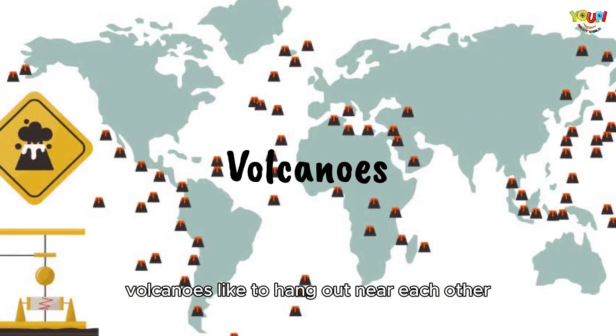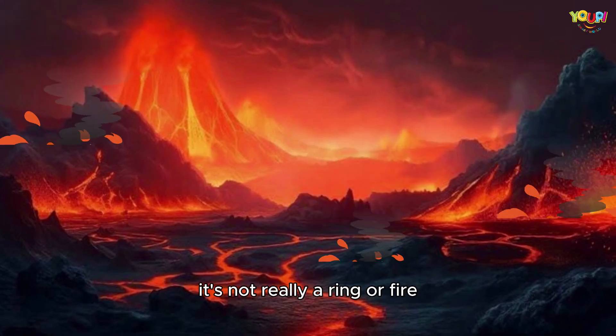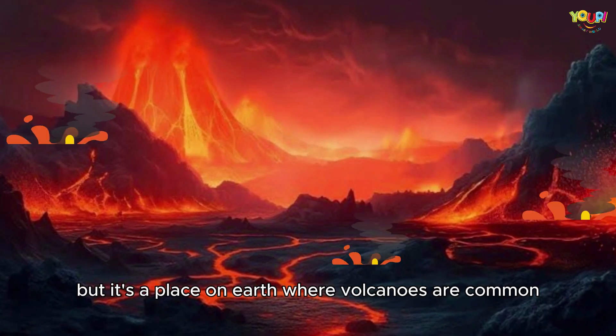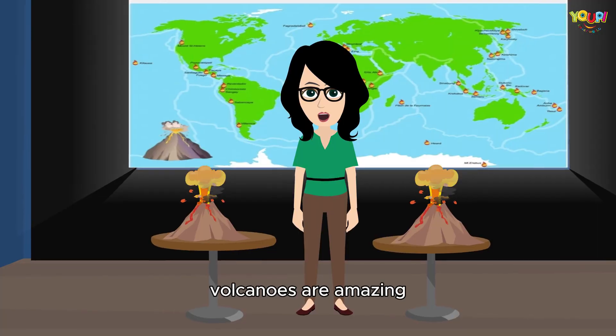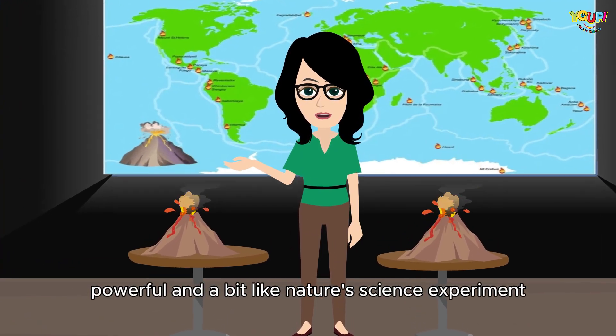Volcanoes like to hang out near each other, especially around something called the Ring of Fire. It's not really a ring or fire, but it's a place on Earth where volcanoes are common. Volcanoes are amazing, powerful, and a bit like nature's science experiment.